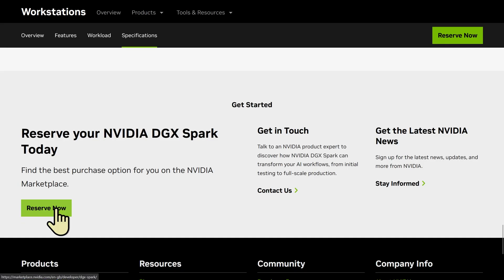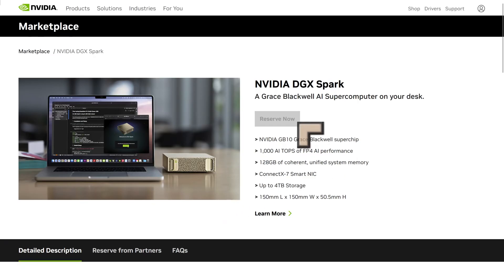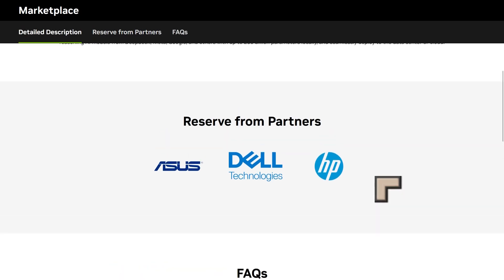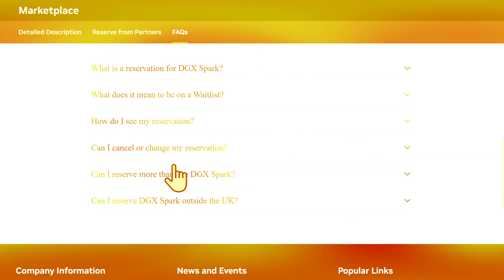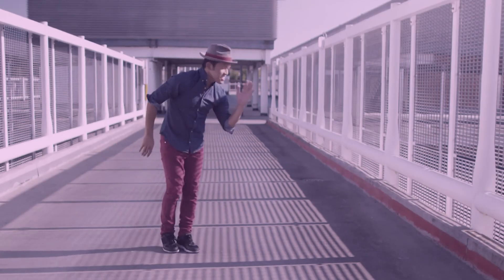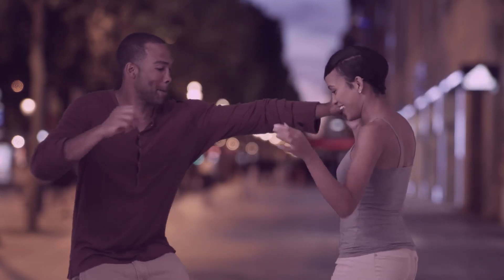If you want one of these, you're going to have to reserve it and get into a queue, as it's not yet available. There are no reservations currently open, but there are a number of countries and suppliers listed. It is limited in terms of delivery countries so far, and you're limited to Asus, Dell, and HP for the reservation period. There have been some leaked prices, but I want to wait until the actual prices are announced. They are competing against Apple essentially, so the prices are going to be fairly steep.